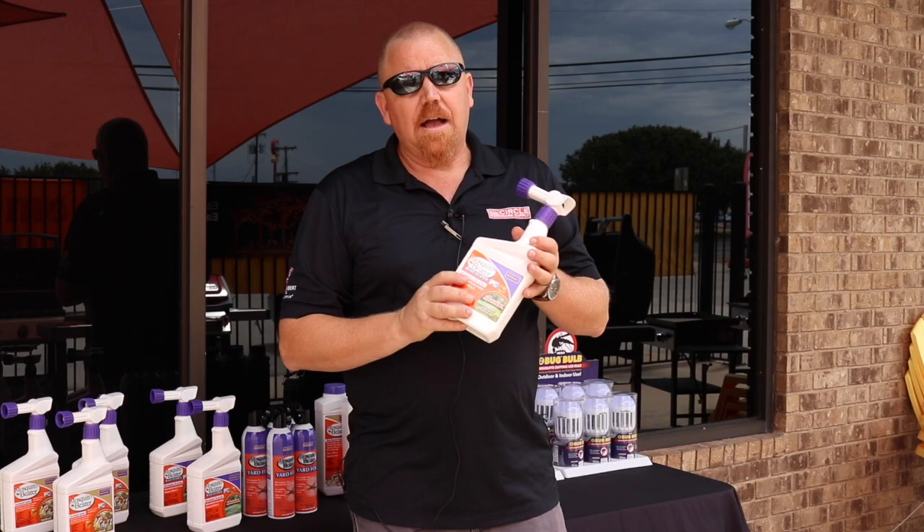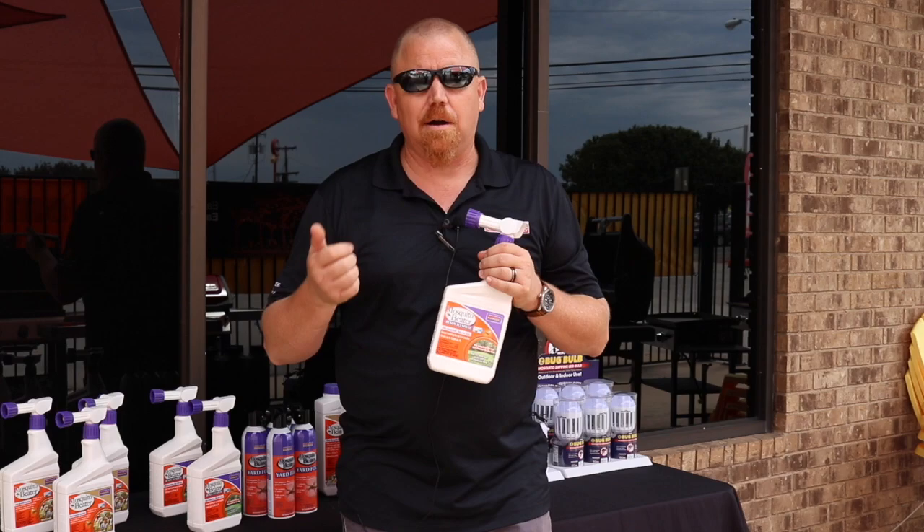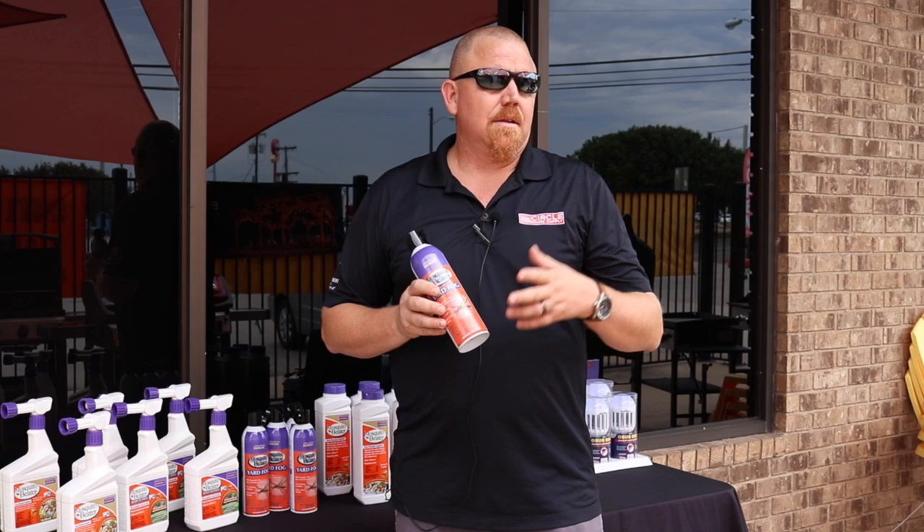This one is the Mosquito Beater with the purple label. Again, rain fast within a few hours. This is not a derivative from natural products. However, this one does more than just mosquitoes — this one will actually tackle moths, flies, crickets, and earwigs.